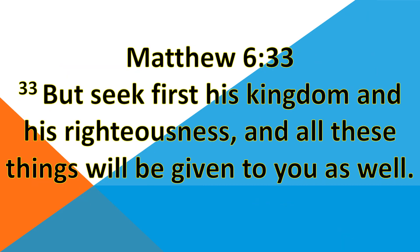Before we end this video, I will share with you another verse in the Bible: Matthew chapter 6 verse 33 — 'But seek first his kingdom and his righteousness, and all these things will be given to you as well.' Thank you very much, and good day! Bye bye!